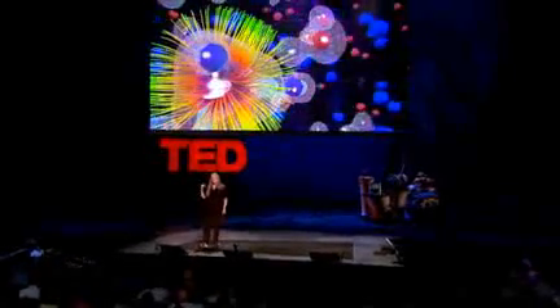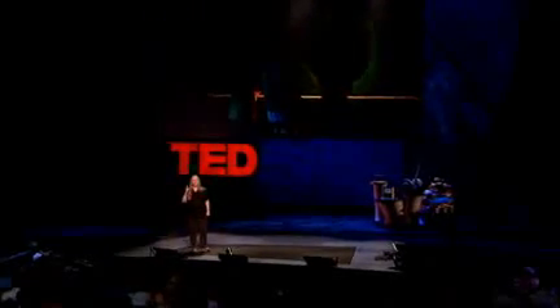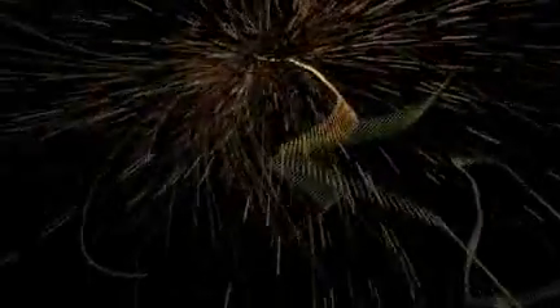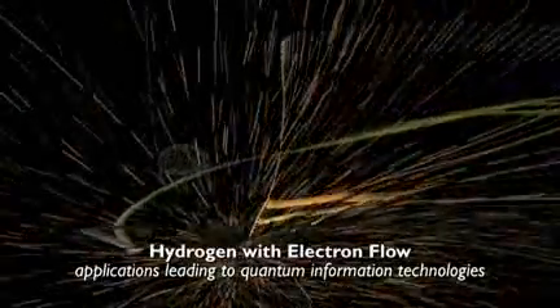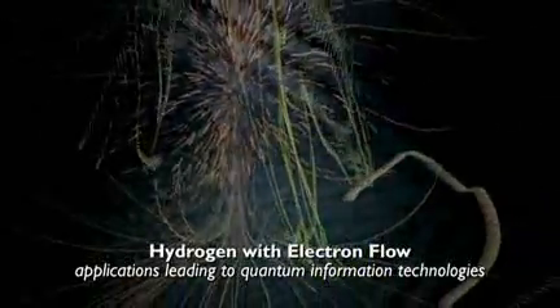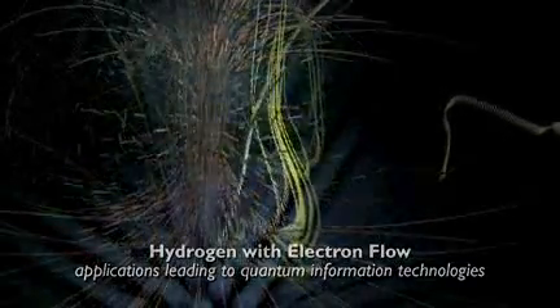We're going to move even further down from this lattice of atoms to one single hydrogen atom. We're working with our physicist colleagues who have given us the mathematical calculations of the n-dimensional Schrödinger equation in time. What you're seeing right now is a superposition of an electron in the lower three orbitals of a hydrogen atom. You're actually hearing and seeing the electron flow with the lines. The white dots are the probability wave that will show you where the electron is at any given point in time and space in this particular three-orbital configuration.